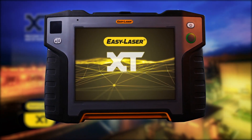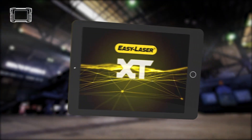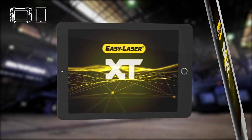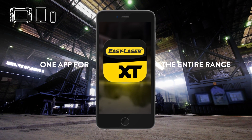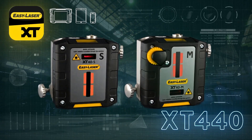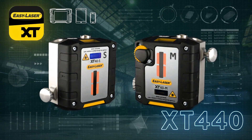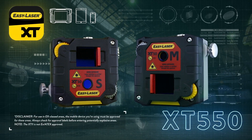Use the XT app on EasyLaser's award-winning XT11 or on the device of your choice. Why spend time learning different systems? One is enough. Generation XT is based on one app that lets you work on any display unit with any XT unit.